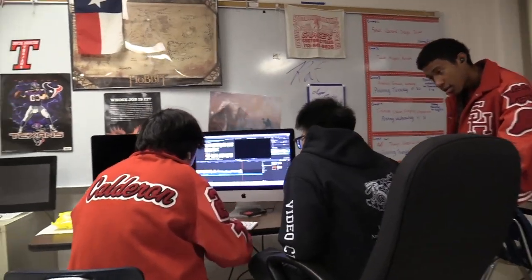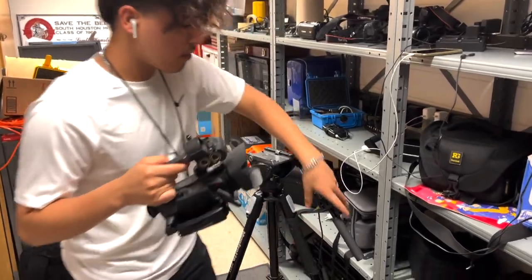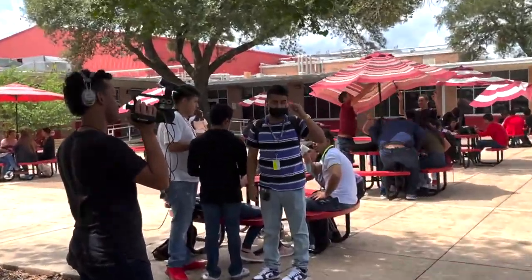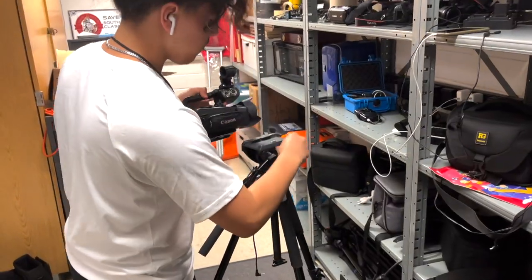Behind the scenes at Trojan TV, we have a series of editors, video shooters, and anchors. Everyone plays a major role in Trojan TV. Each person has their own set of skills, such as editing, brainstorming, or creating ideas. We all rely on each other to create the best quality work we can for the best possible outcome.